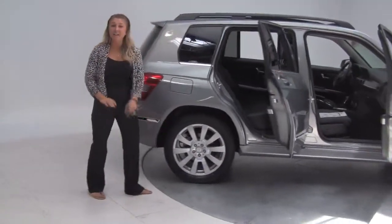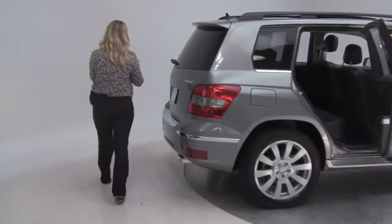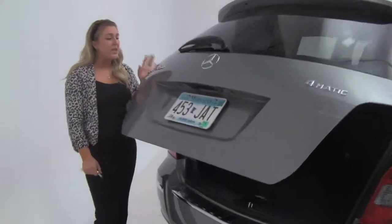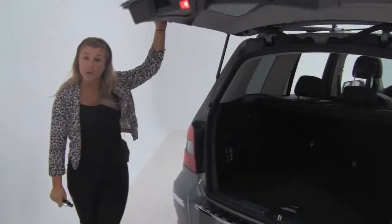Alloy wheels, tires look like they are in great condition. Come around to the back — we have a power lift gate that opens right up. Certified pre-owned vehicle also with only one owner.